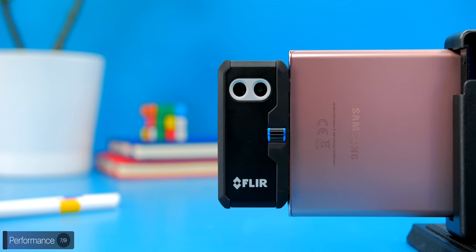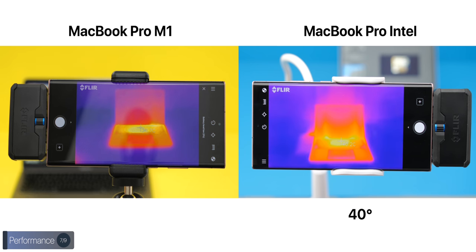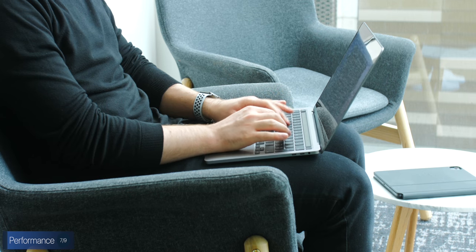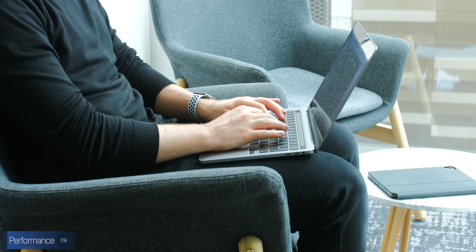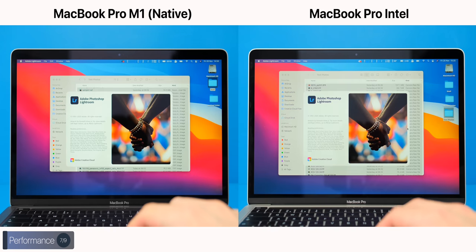We then used a thermal camera to measure the chassis temperature. The 13-inch Intel was running at 40 degrees Celsius, while the M1 model was sitting at just 36 degrees. So if you plan on using these on your lap, the M1 is going to be much cooler while also being almost entirely silent.